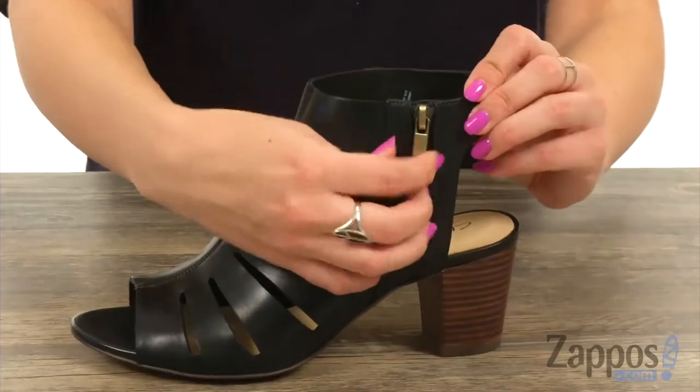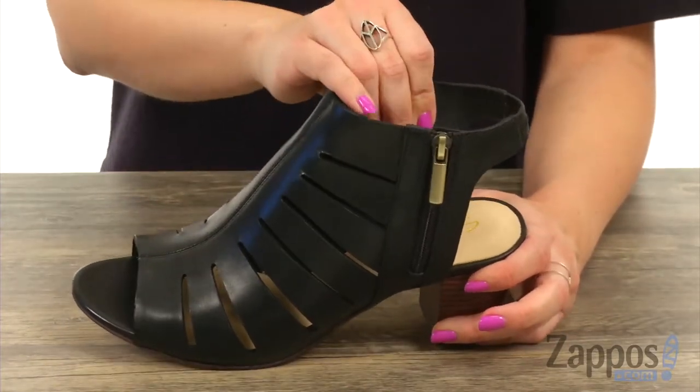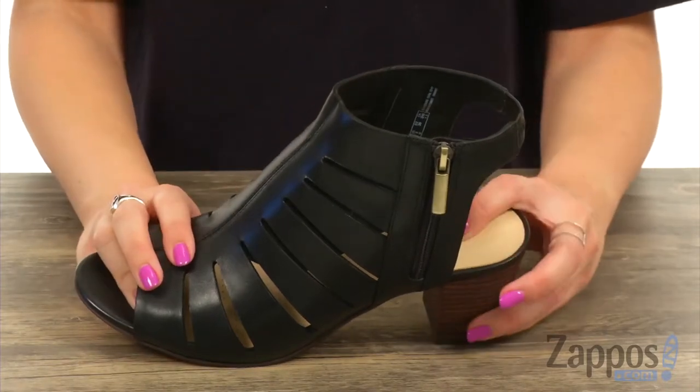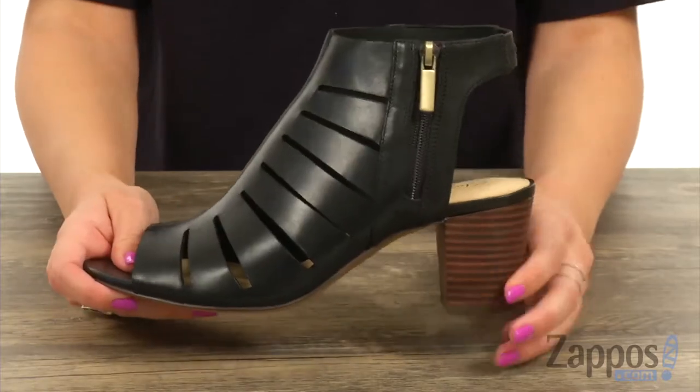It also gives you a zipper for easy on and off. On the inside it has a really soft leather lining and sock liner, so it's nice and plush against bare feet. There's tons of cushioning in the OrthoLite footbed — it also wicks away moisture to keep your feet fresh.